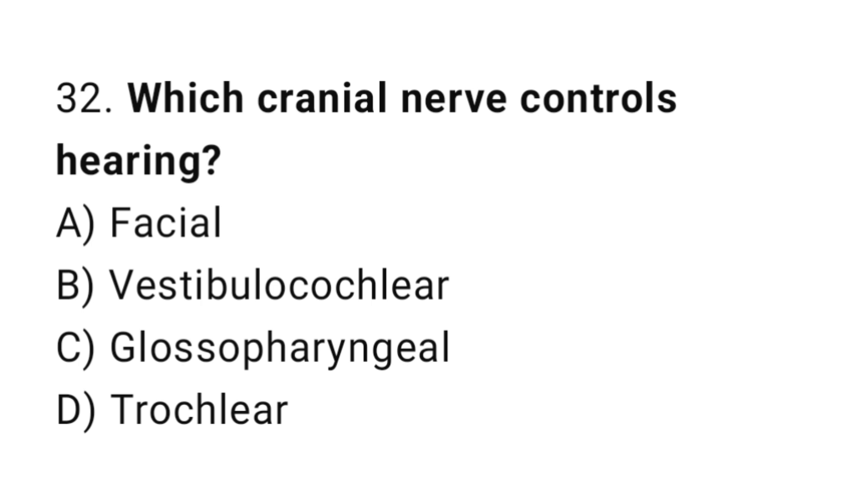Q32: Which cranial nerve controls hearing? The right answer is B, vestibulocochlear.